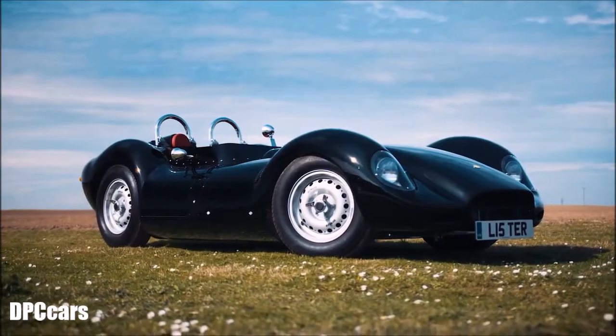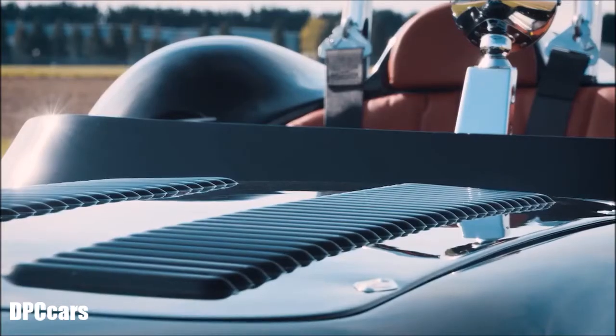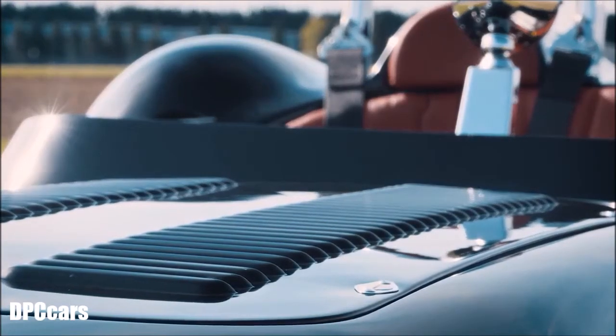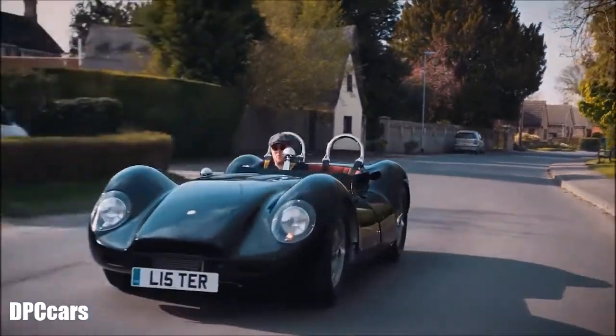An original Lister Knobbly racing car sells for around £2.5 million today, and while this car is around a tenth of that amount, it represents fantastic value for money. The amount of craftsmanship that goes into the car — the car is essentially exactly the same as an original Lister, and it is the original Lister company. The fact that we've got a well over two-year waiting list now, I think, proves that the cars represent good value for money and a good investment.